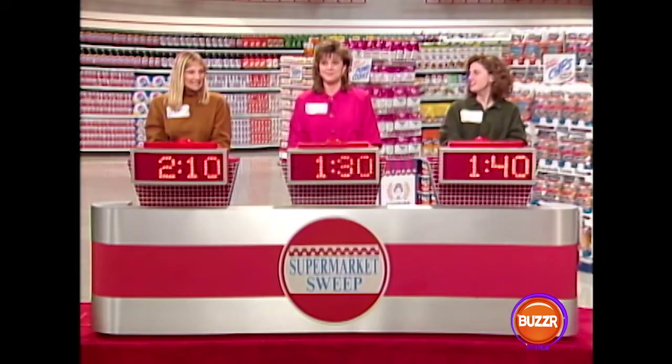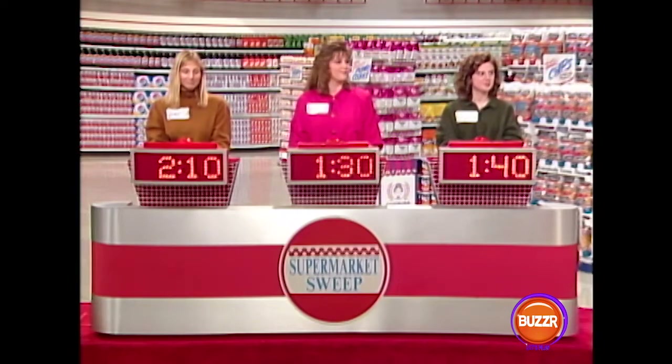Now, Nancy and Colleen, you have definitely got your work cut out for you. Vanessa's got quite a lead, but there's a lot more game to play. And remember, the more time that you earn here, the more time you get to spend out in the market trying to win the sweep and your chance at $5,000.